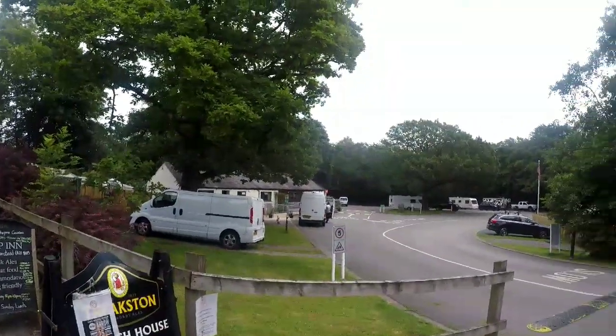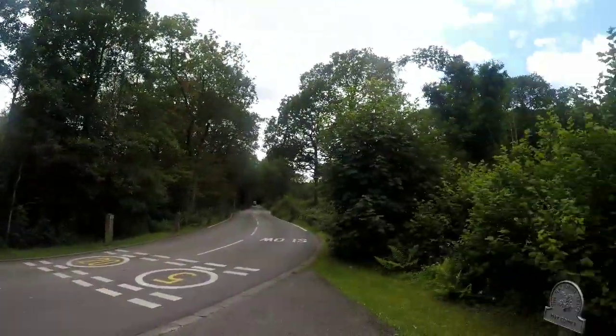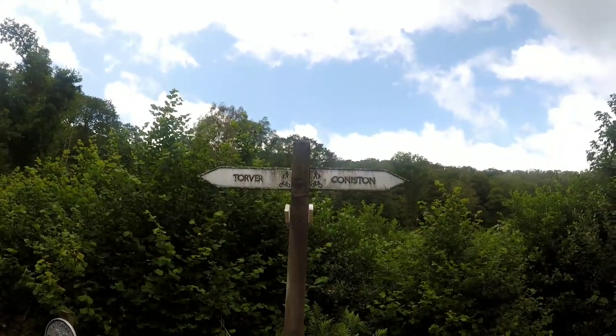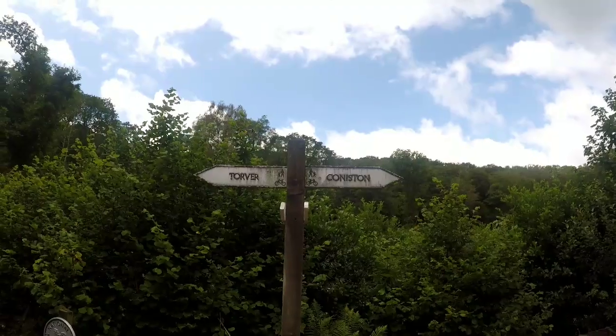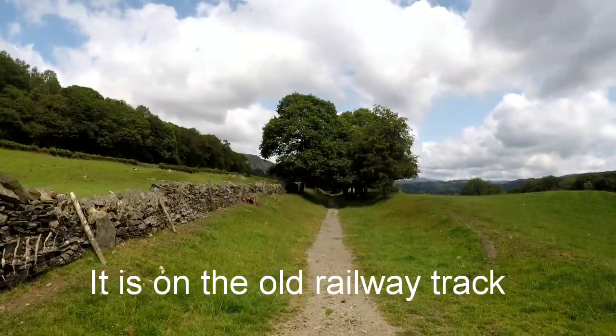We're just starting our walk to Coniston at the reception. It's Tova to the left, Coniston to the right. You can bike it and walk it. We've just started the walk and it looks like it's on the old railway track.